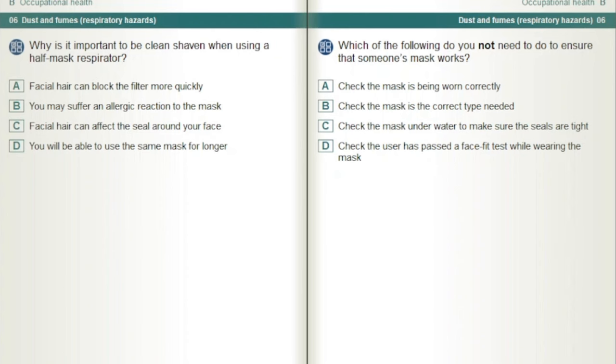Which of the following do you not need to do to ensure that someone's mask works? Check the mask underwater to make sure the seals are tight.